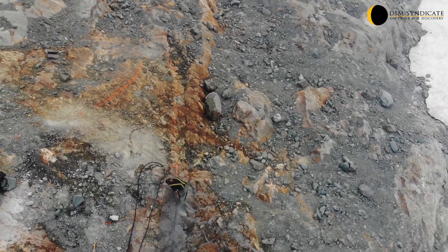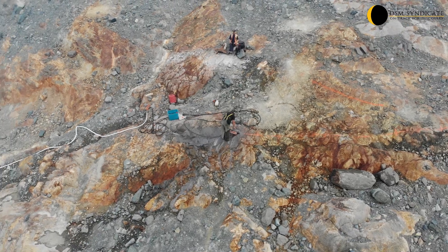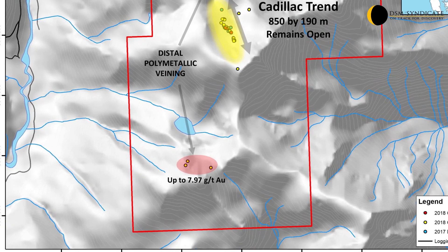The large alteration footprint of the Cadillac Trend and consistently elevated gold and silver values indicate a large mineralizing system may be present at depth. A brief reconnaissance prospecting program surrounding the Cadillac Trend discovered numerous distal quartz veins from 500 metres north and up to 1.5 kilometres south.